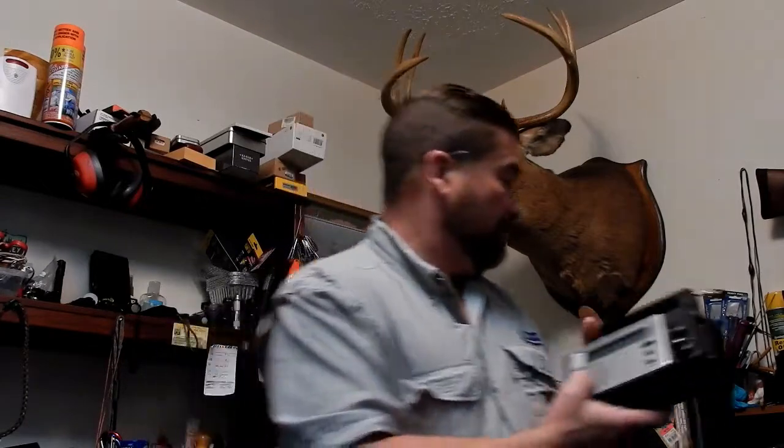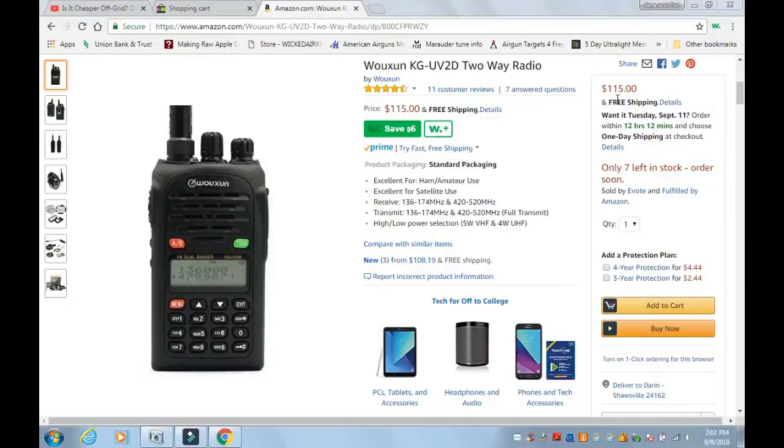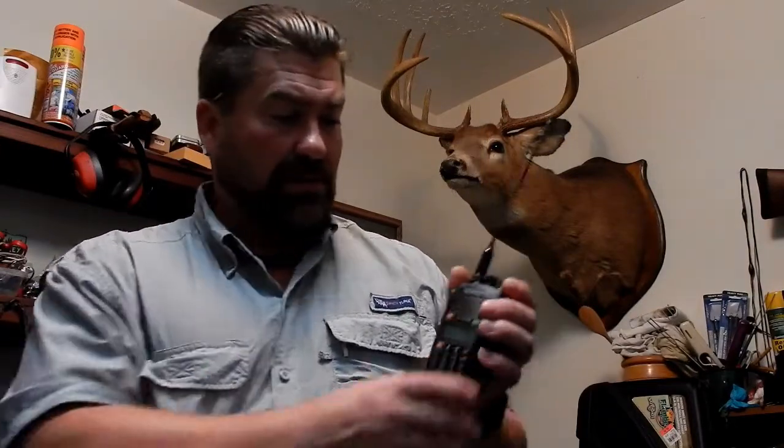This is probably my favorite. It's FM and will also pick up ham radio. You can program it to the FRS channels and it comes with a light. I have programmed in police, fire, and other various first responder frequencies. I'll look up the price before I post this video, but I don't think it's that expensive.